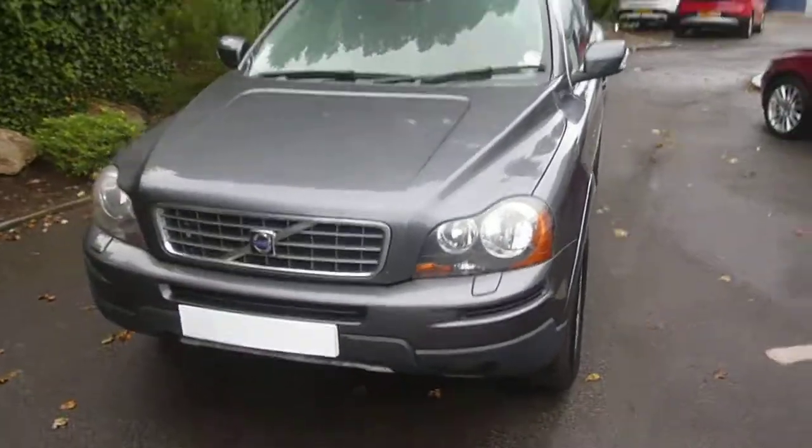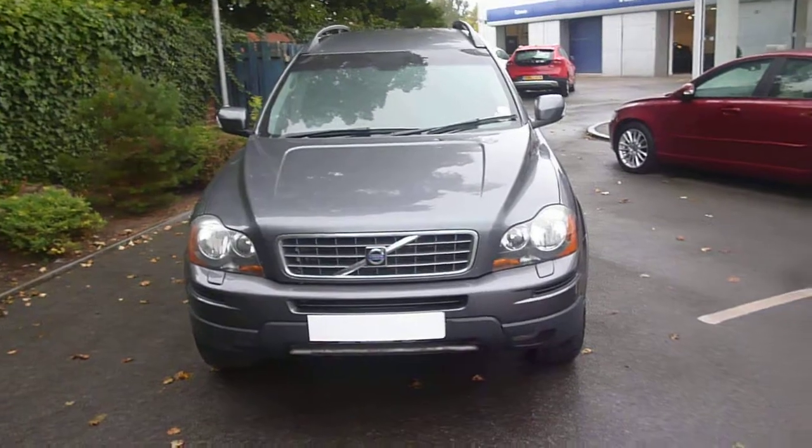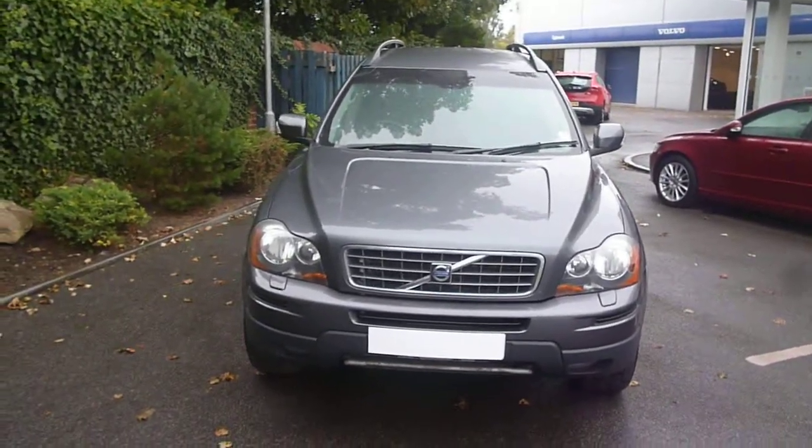So there we have it — XC90, registration NH06VWS. We look forward to receiving your bids on this vehicle. Thank you.